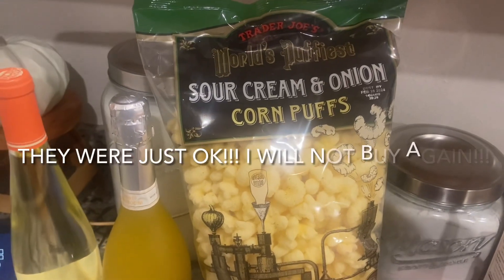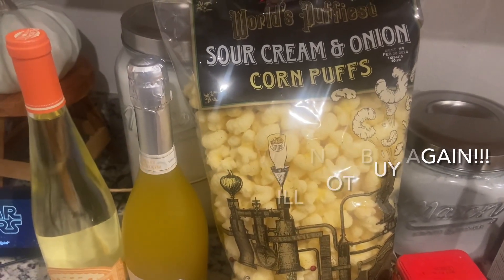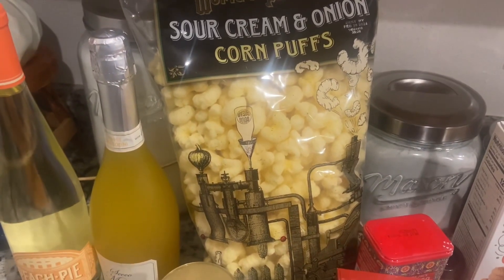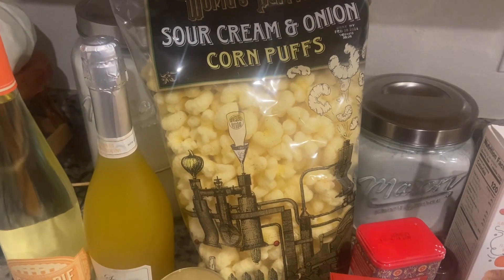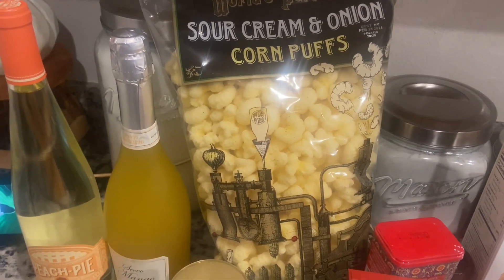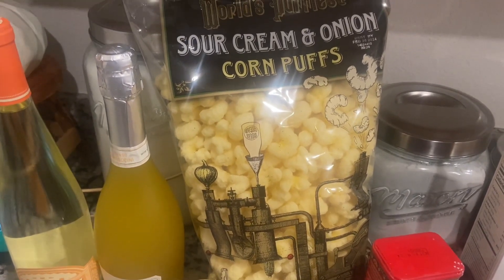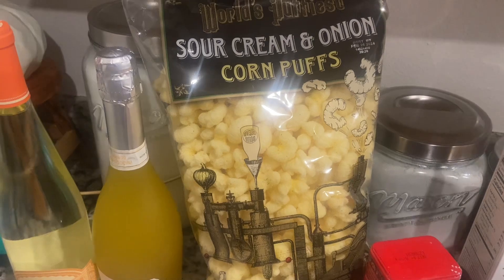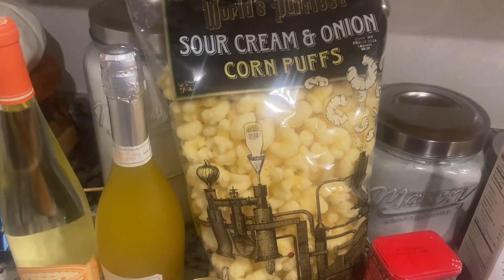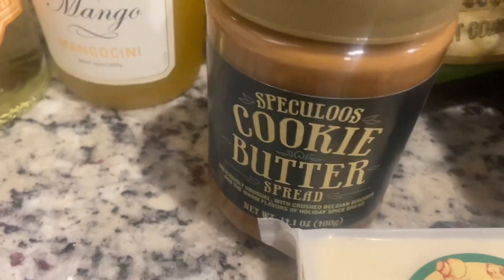We also picked up the sour cream and onion corn puffs. Hope had this in her Trader Joe's haul, so I said today I want to try it — I've never had the corn puffs. They had other flavors, but I decided to choose the sour cream and onion because that's what Hope had.